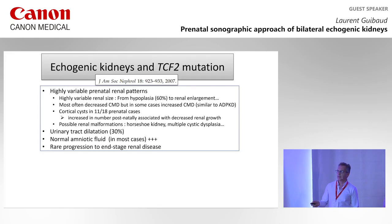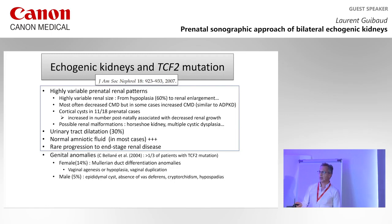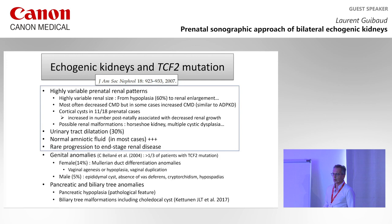There may be cortical cysts and renal tract dilatation. Most of the time the amniotic fluid is normal. There are rare progressions to end-stage renal disease. There may be genital anomalies, more frequent in females than males. You may also have pancreatic and biliary tree anomalies — pancreatic agenoplasia is very specific to this mutation, but you can also have choledochal cysts. We have a recent case with choledochal cysts and TCF2 mutation with echogenic kidneys.